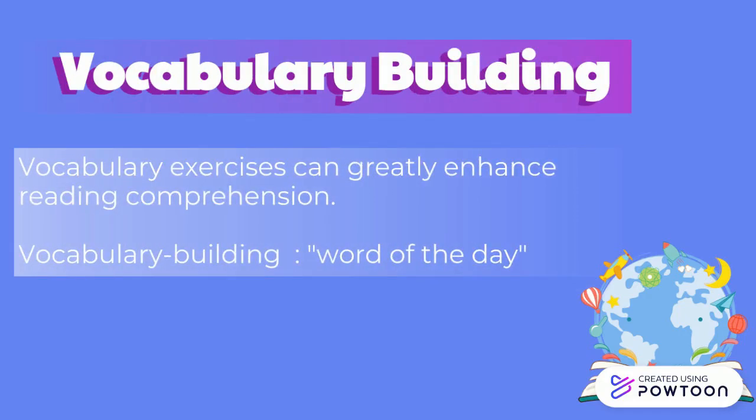Regular vocabulary exercises can greatly enhance reading comprehension. Vocabulary building can be as easy as having a word of the day written on the chalkboard each day along with its definition, and quizzing students periodically on past words of the day.